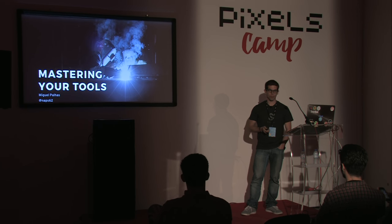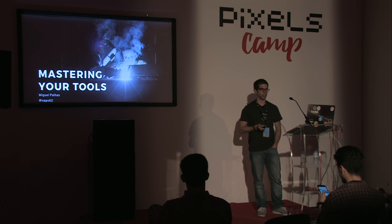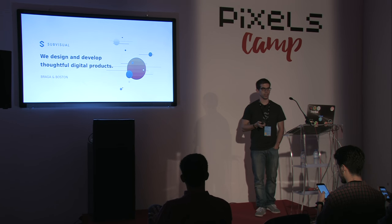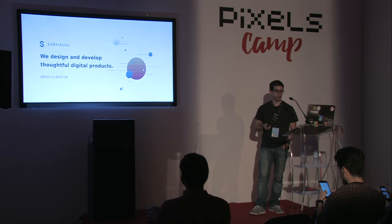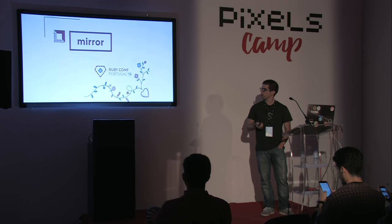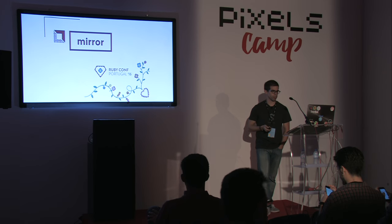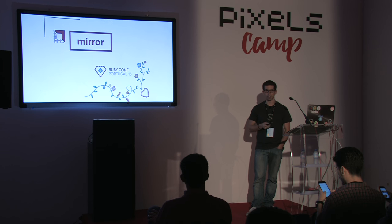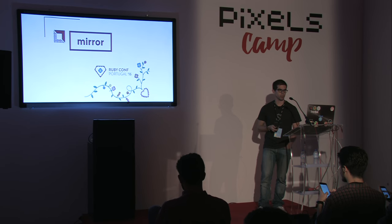Good morning, my name is Miguel and I'm here to talk about mastering your tools — my talk is about productivity, how to be better at your work, at least if that work is about writing code. I work at a company called Subvisual. We live in Braga and we're opening an office in Boston. We also organize events like MirrorConf and RubyConf Portugal, which is going to its third edition this month with speakers like Martin Fowler. I have stickers and discount codes at the end of the talk.